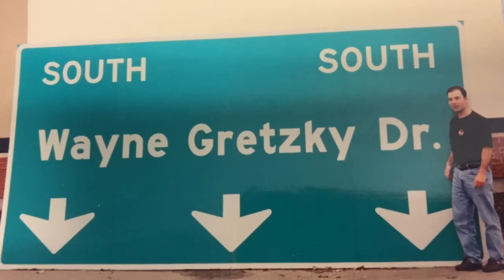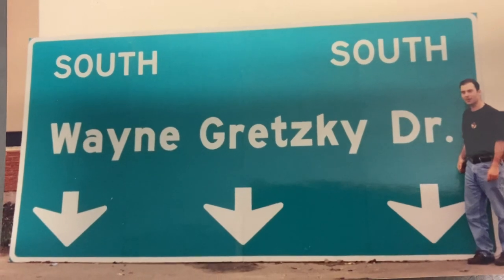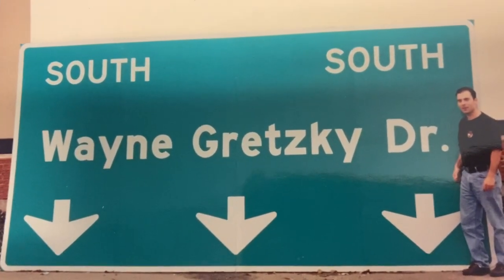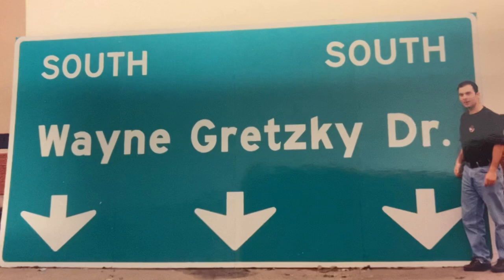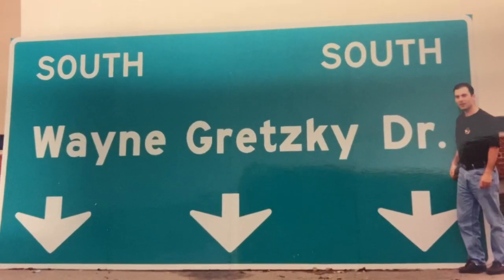Today I'm going to be showing you a picture that I took in front of a Wayne Gretzky sign. This is a street sign that was supposed to be put up on Calgary Trail. So if you're coming up from the airport on Calgary Trail, it has just become Wayne Gretzky Drive. This was the year 2000 when I took this picture.